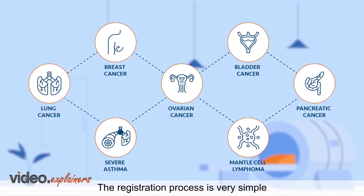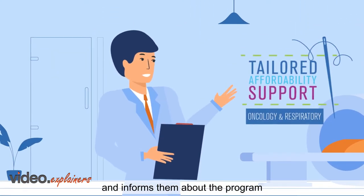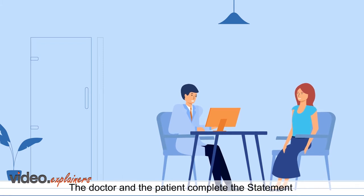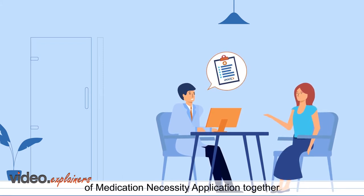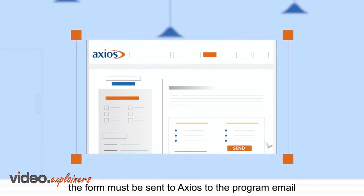The registration process is very simple. The doctor diagnoses the patient and informs them about the program. The doctor and the patient complete the Statement of Medication Necessity Application together. Once completed, the form must be sent to Axios to the program email.